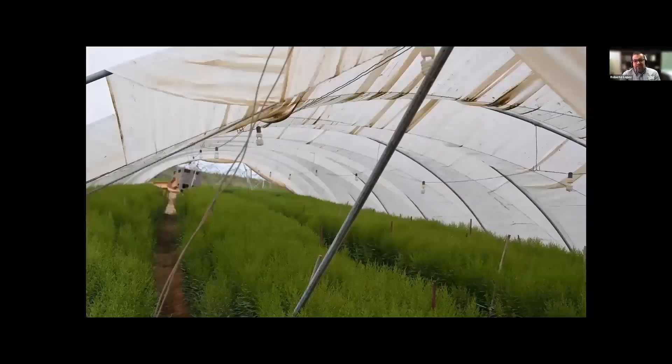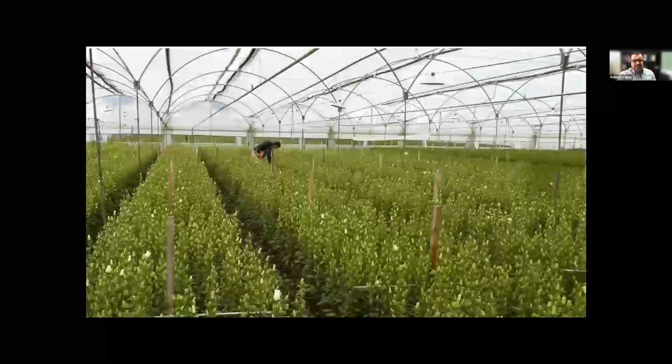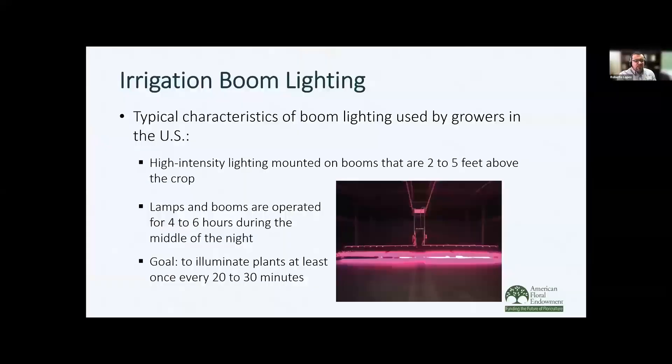Here's an example of a high tunnel using screw-in compact fluorescent lamps for flower induction, and here's an example with lisianthus using these fixtures. You don't need to provide high light intensities — just anywhere from 2 to 3 micromoles is enough.